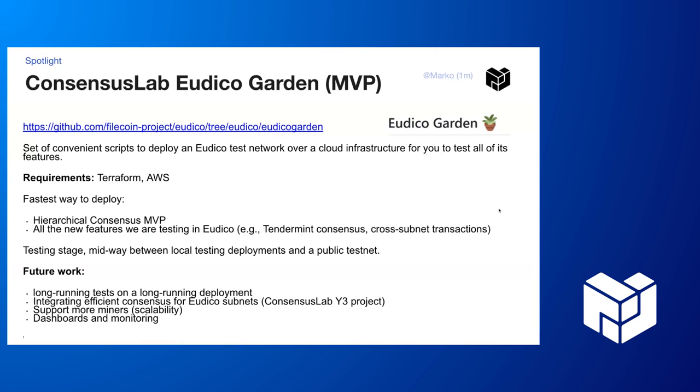We are getting more people very soon, so we're going to do long-running tests on long-running deployments and basically add dashboards and monitoring and a few other things. So try it out!